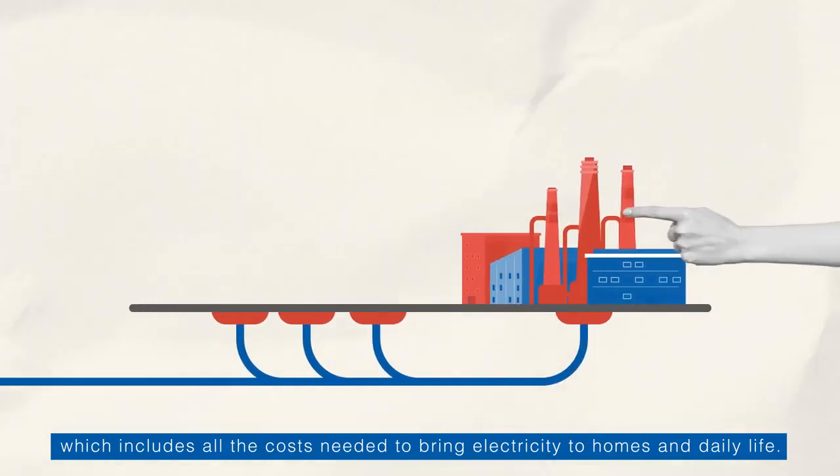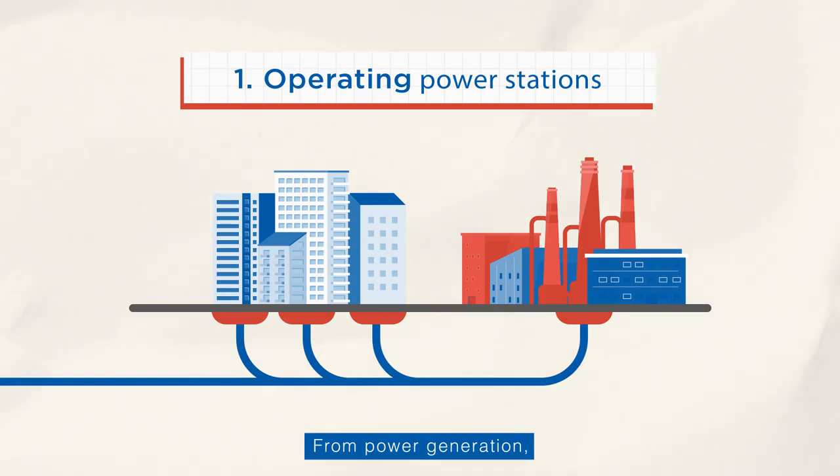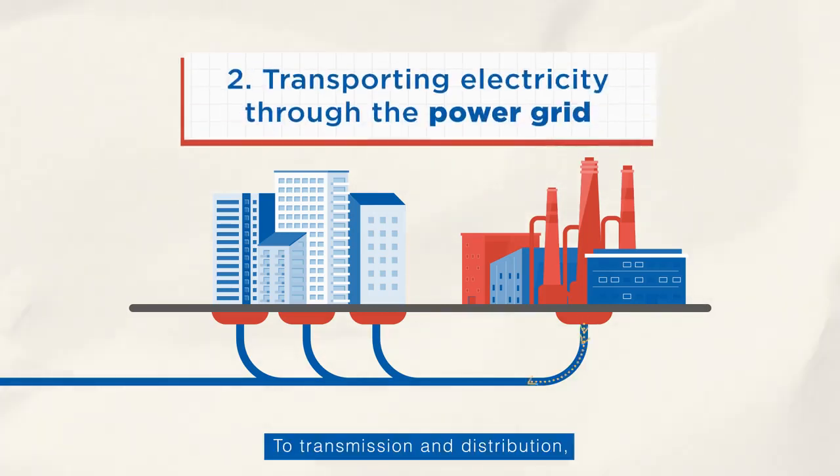The other half of the tariff comes from non-fuel cost, which includes all the costs needed to bring electricity to homes and daily life — from power generation to transmission and distribution.